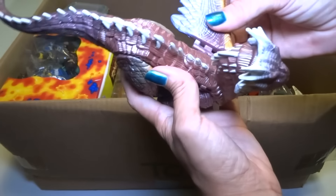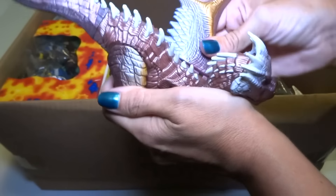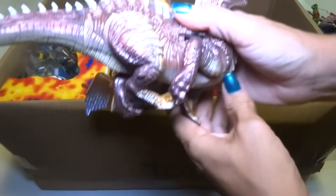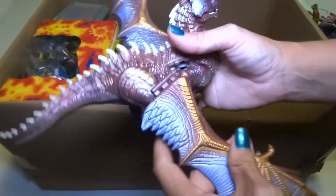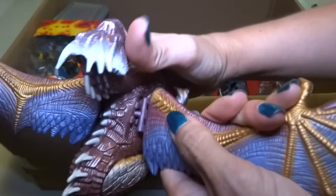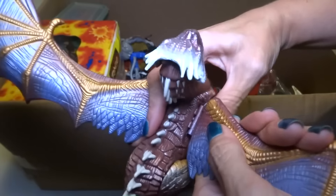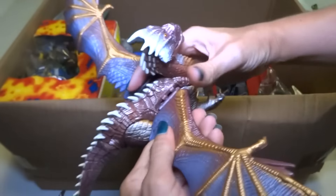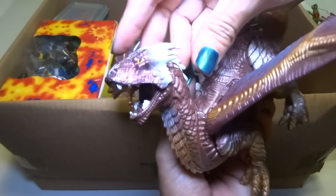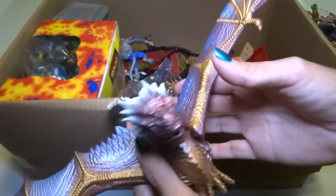Here is a dragon from a movie — I think it was called DragonHeart. There's more in there — I think I have at least three of these, probably all in this box. Imagine the wing is on — it's really cool. I think this is the main dragon from the movie. It's really cool.